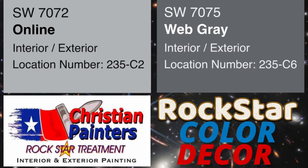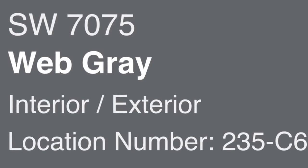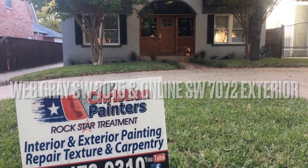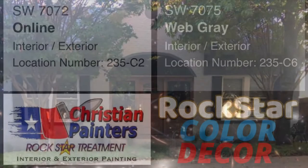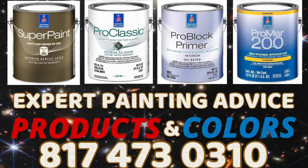Here we go with Rockstar Color Decor featuring popular gray colors: Online SW7072 and complementary Sherwin-Williams darker gray, Web Gray SW7075. Both very popular Sherwin-Williams gray colors. They look beautiful together, as you can see here on this exterior that Christian Painters painted in the Arlington Heights neighborhood of Fort Worth, Texas. To see all the videos of this home being prepped and painted, there is a link below to the playlist titled Web Gray Online Exterior.